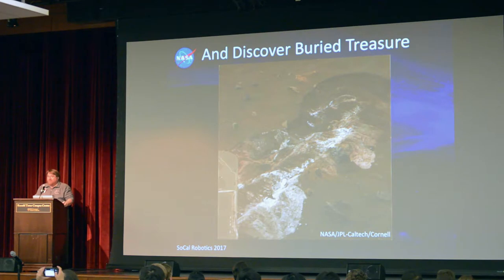Spirit uncovered some buried treasure once a wheel got stuck. The right front wheel on Spirit stopped driving after a few years and became an anchor we drove around — it locked in place rather than freewheeling. Although that was hard on the rover drivers to maneuver, by accident they uncovered buried treasure, one of the most scientifically interesting parts of the mission. Scientists were happy the wheels had broken.